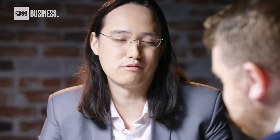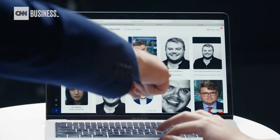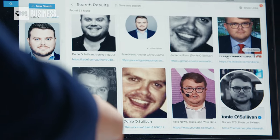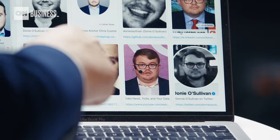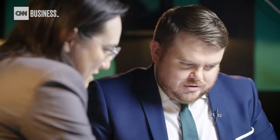So unlike a reverse image search, this does different angles and variations — and even black and white. Exactly. Here's one of me in glasses, even though the image you uploaded I'm not wearing glasses. This found me with glasses. This is from Medium, VKontakte — which is a Russian social media website I do have a profile on — LinkedIn, GitHub, Twitter, YouTube.